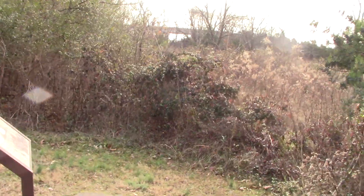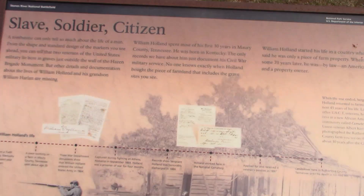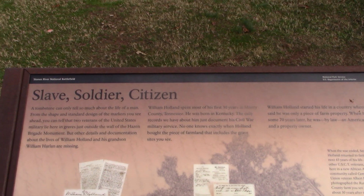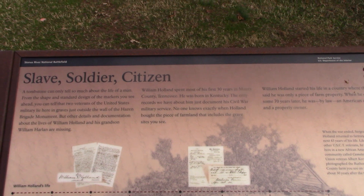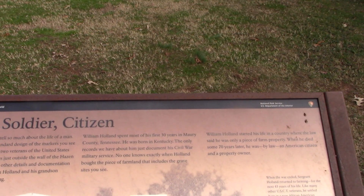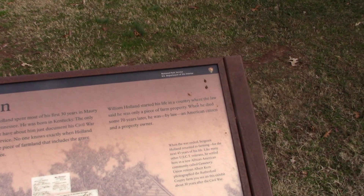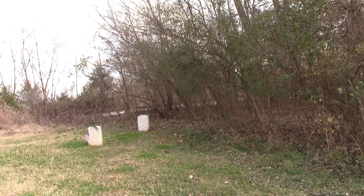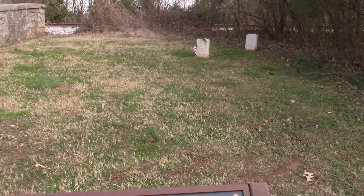There are more graves here — graves of slave, soldier, citizen. A tombstone can only tell so much without other documentation. The sign says two veterans lie here just outside the wall. So he was a USCT — they didn't want to bury him with the other Union Federal troops, so they buried him outside.